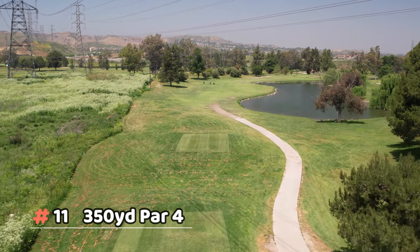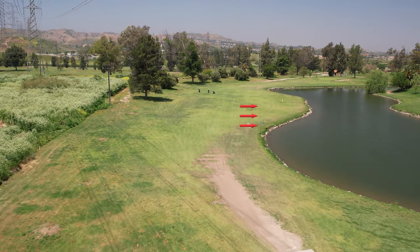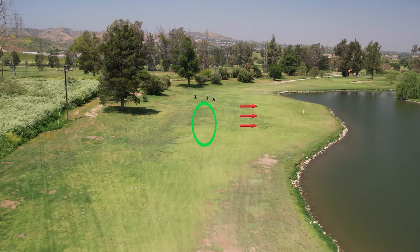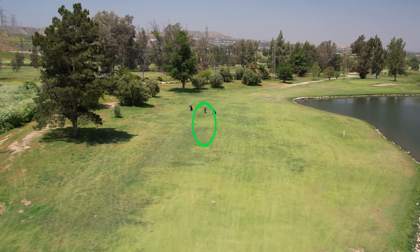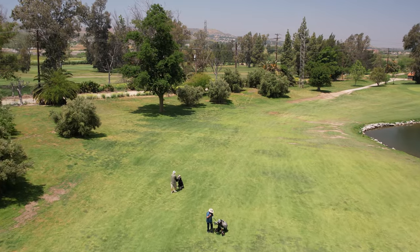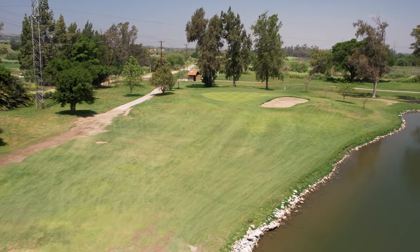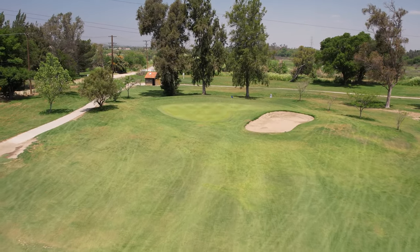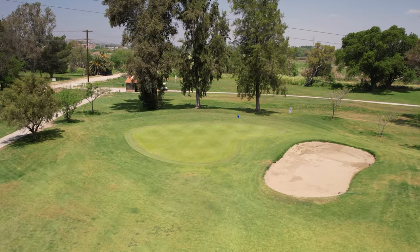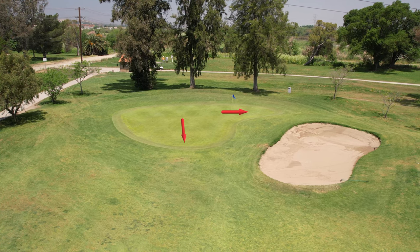Number eleven — you want to get a par here. It's not too long, a dog leg right with water on the right and the hole slopes that way, so try to stay left. A good drive gets you around 150 yards out. Getting it to the green isn't too complex, but the blue pin is a little dicey because of a slope off to the right for putting.